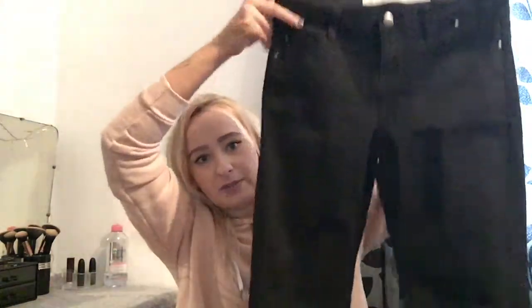I also got these — they are not high-waisted, which when I bought them I thought they were. But I put them on and was like, oh, these are not high-waisted. So yeah, just plain black skinny jeans, and I think these were 10 pounds.